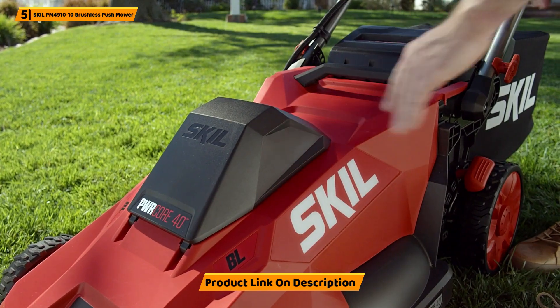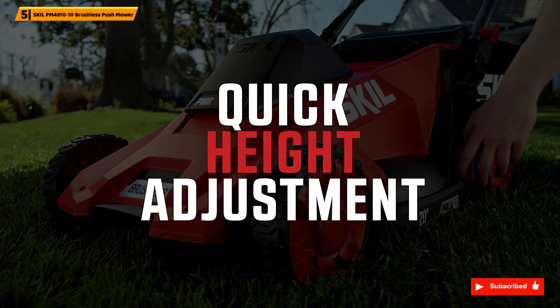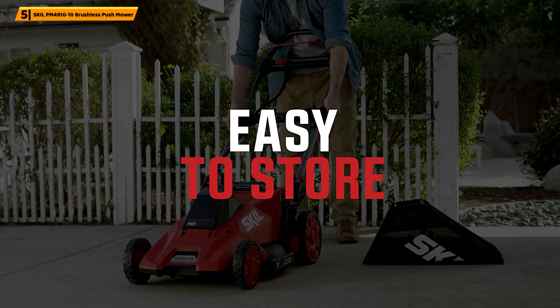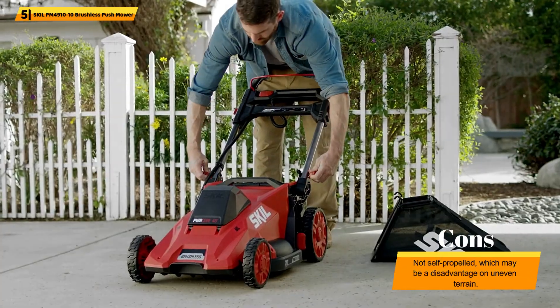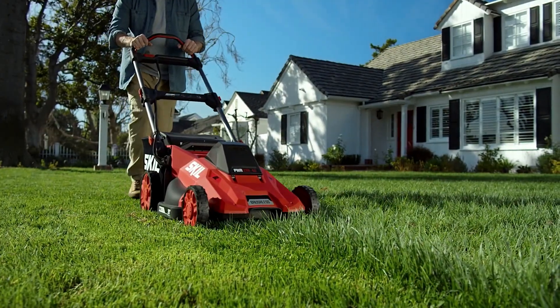Its 20-inch cutting deck makes quick work of your lawn, while the six-position height adjustment allows for custom cutting heights. The mower's foldable handle and compact design make it easy to store when not in use. The two-in-one cutting system allows for mulching or bagging of grass clippings, so you can choose the best option for your lawn care needs.